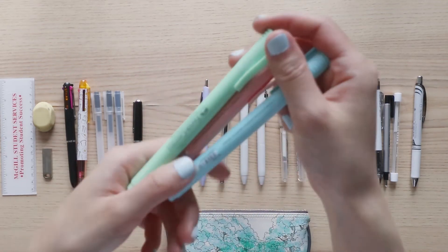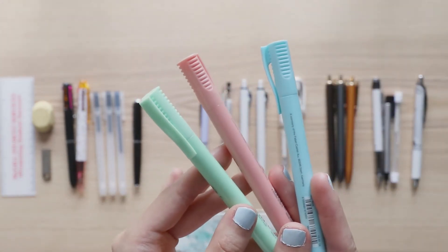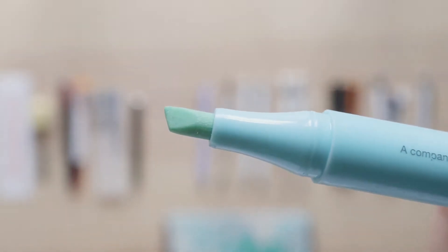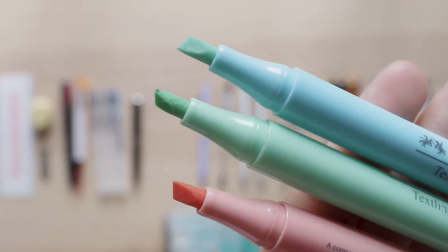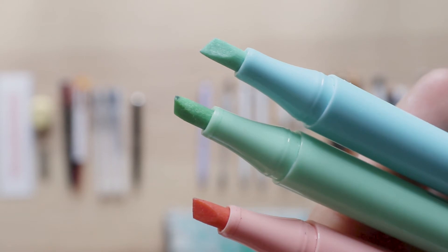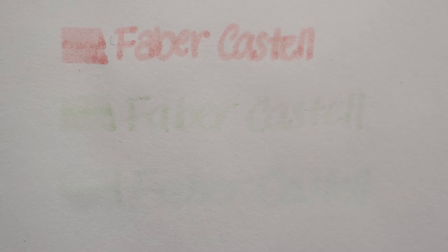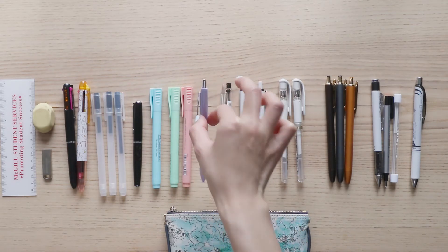Next up I have three Faber-Castell text liners in the pastel series — a minty green, a blush pink, and a glacier blue. The tip has a nice angle and you can use the very tip to color in small crevices. To be honest I don't really use them as highlighters; I use them more when I'm drawing to color in doodles and give a light wash of color. The blue is very faint — great for drawing reflections — but I would not recommend these as highlighters.